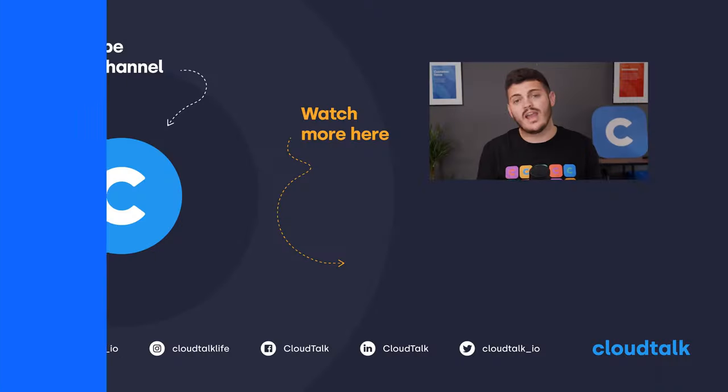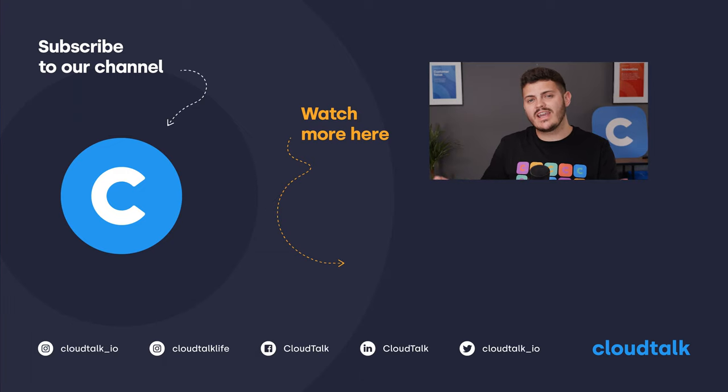If you're interested in learning more about how CloudTalk can benefit you and your business, why not try a free trial or book a demo with one of our agents at cloudtalk.io. Don't forget to like, subscribe, and check out our other great content on our channel. Thanks for watching.